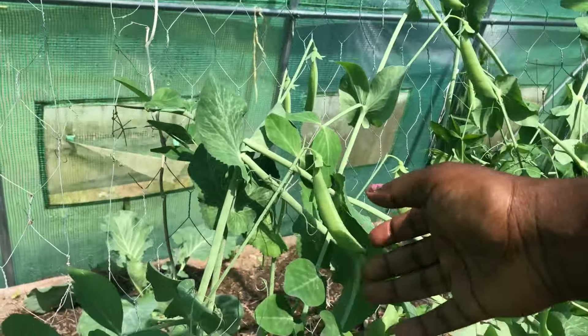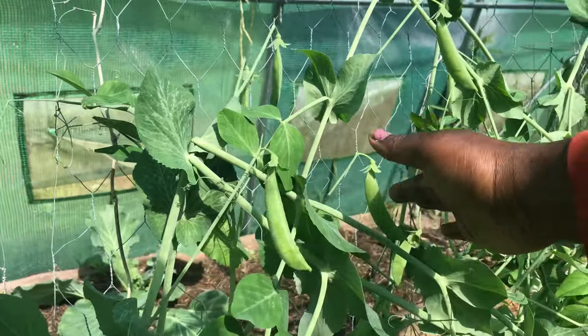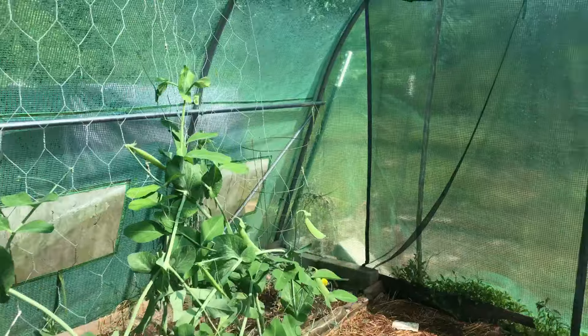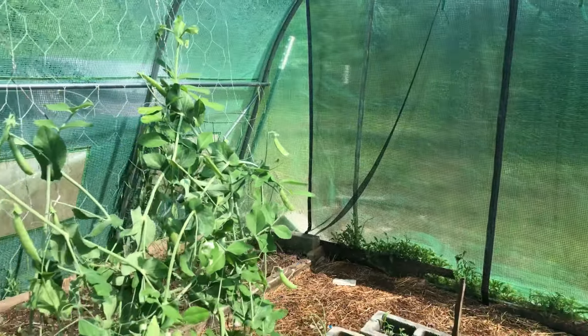Oh my goodness — it's like a crunch. My absolute favorites. I will eat and snack on these, throw them in my salad, eat them raw. So delicious. We have so many. I'm going to come back with the children and harvest these later — have these for lunch. They're growing fantastic.